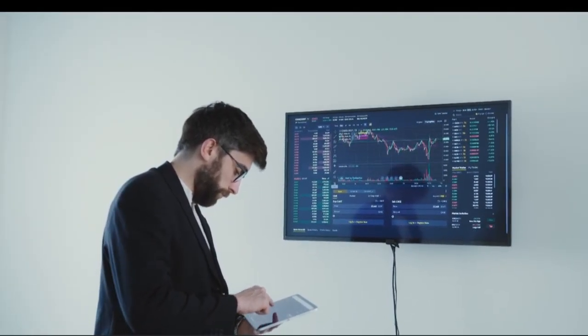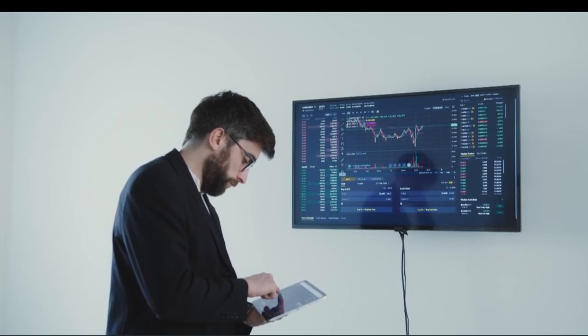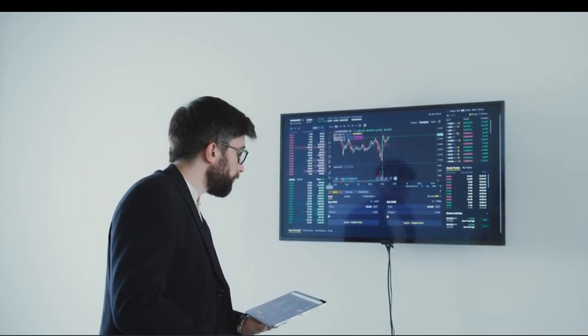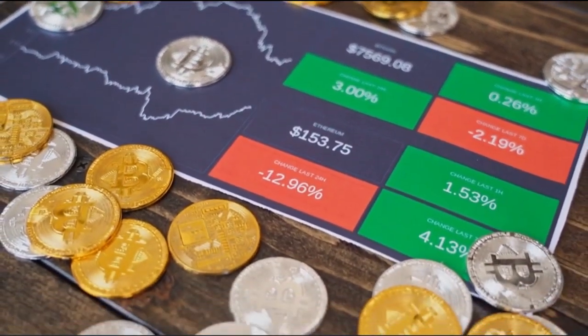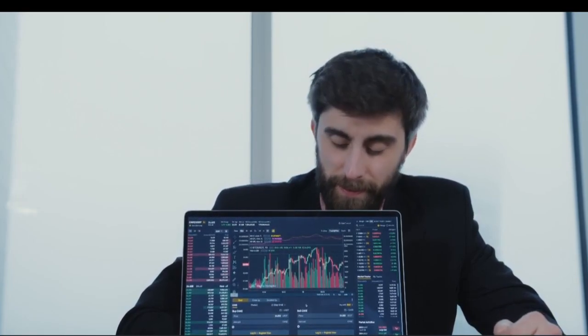For instance, stocks generally offer higher growth potential but come with higher volatility. Bonds, on the other hand, tend to be more stable but offer lower returns. By combining these and other asset classes, you create a diversified portfolio that can potentially capture growth while cushioning against volatility. Your allocation strategy should reflect your investment goals and risk tolerance. A more aggressive investor might have a higher allocation to stocks, while a more conservative investor might have a larger allocation to bonds. The goal isn't to pick the best-performing asset class each year, but rather to create a mix that aligns with your long-term objectives.